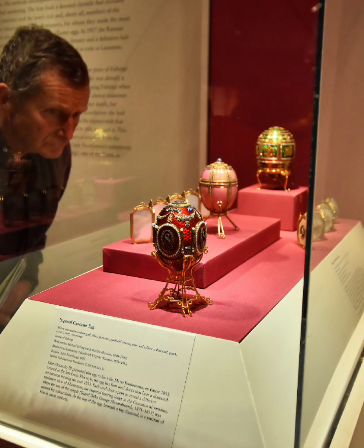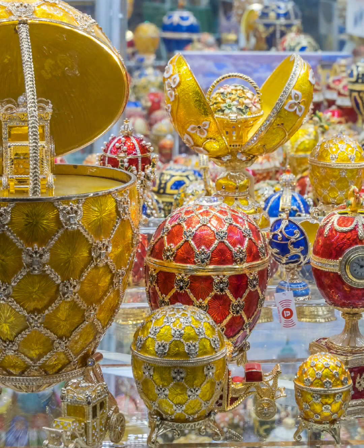The eggs were created using a variety of techniques, including decorative engraving, enameling, and gem-setting. The eggs were not only made for the Russian imperial royal family, but also for wealthy collectors around the world, including the British royal family.